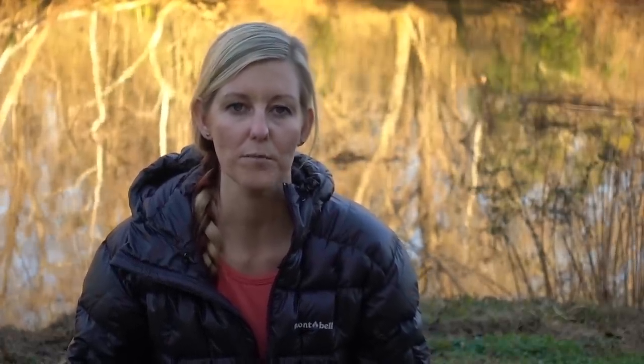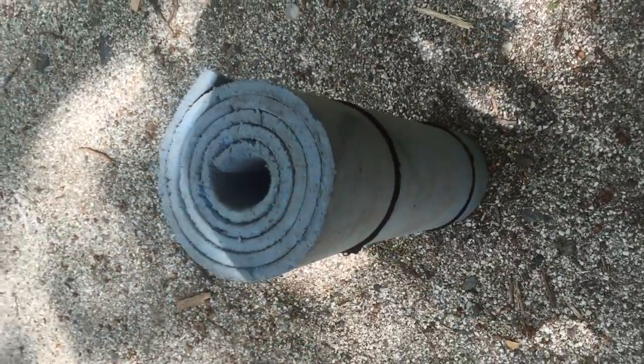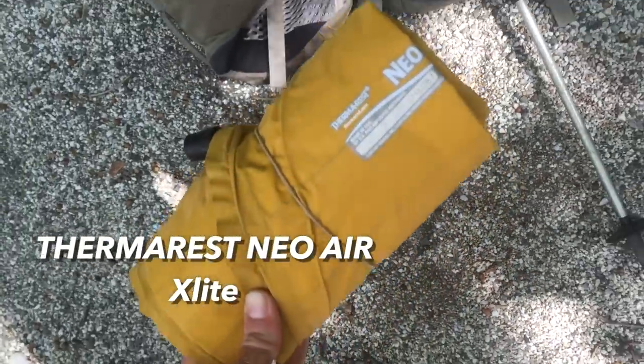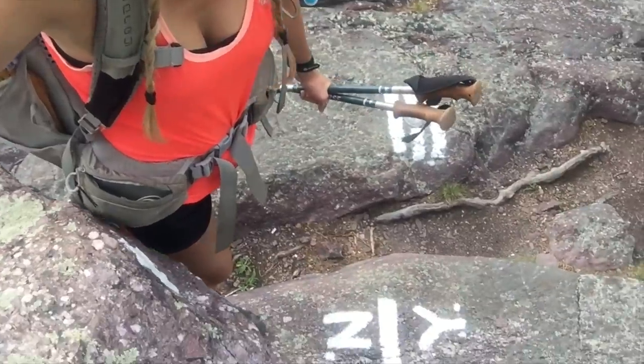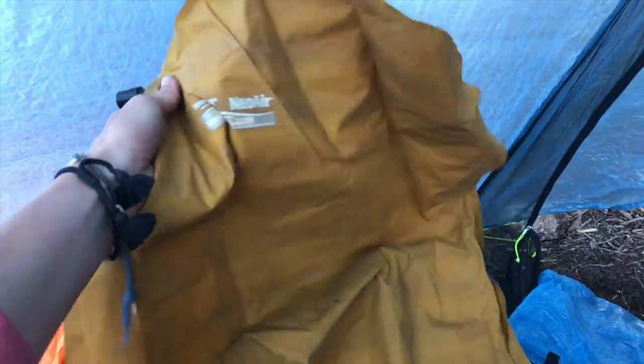If REI doesn't have a product available, I try to find another company who will at least honor it for 30 days or so. My favorite all-around sleeping pad for backpacking trips is the Thermarest NeoAir XLight. This sleeping pad has been my go-to for thousands of miles — I carried it starting in New Jersey during my thru-hike of the Appalachian Trail, then the entire Pacific Crest Trail and Continental Divide Trail. I found it to be a pretty durable inflatable sleeping pad.